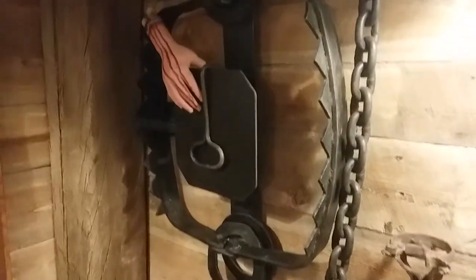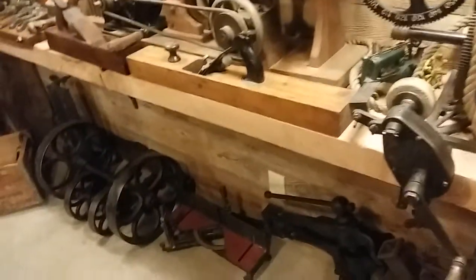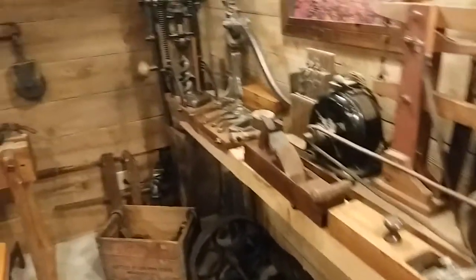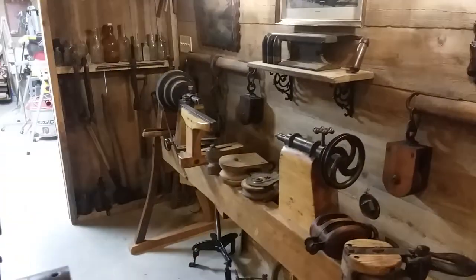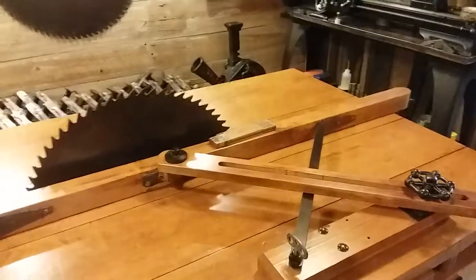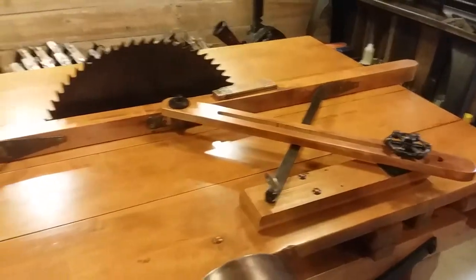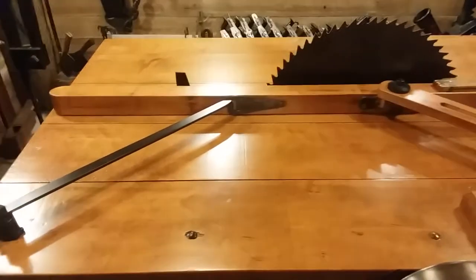Big old bear trap. More vintage tools and stuff. And of course, his table saw, which he completely refurbished.